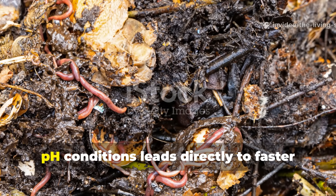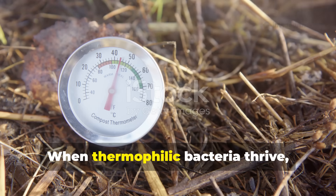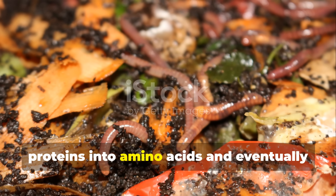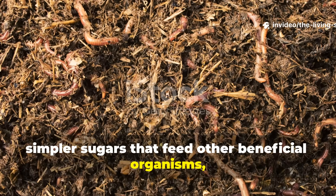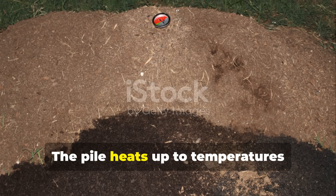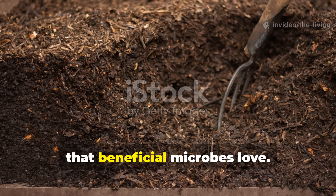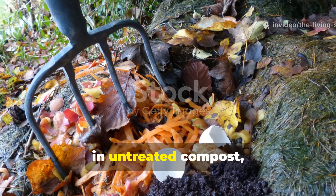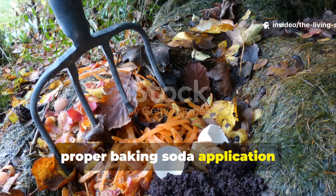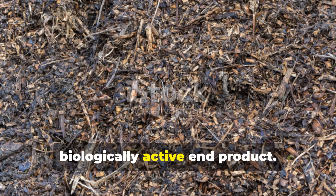The microbial boost created by optimal pH conditions leads directly to faster decomposition and more efficient nutrient unlocking. When thermophilic bacteria thrive, they produce enzymes that break down proteins into amino acids and eventually into plant-available nitrogen, decompose complex carbohydrates into simpler sugars, and release minerals bound up in plant and animal tissues. The pile heats up to 130–160°F — hot enough to kill weed seeds and pathogens. This hot phase, which might last only a few days in untreated compost, can be extended and intensified with baking soda application, dramatically reducing overall time to finished humus.